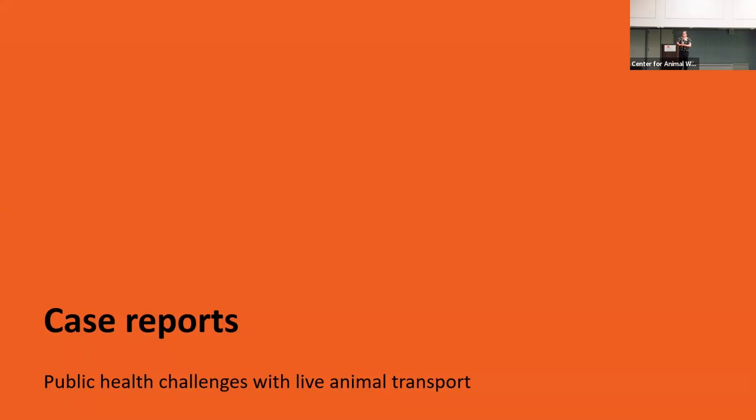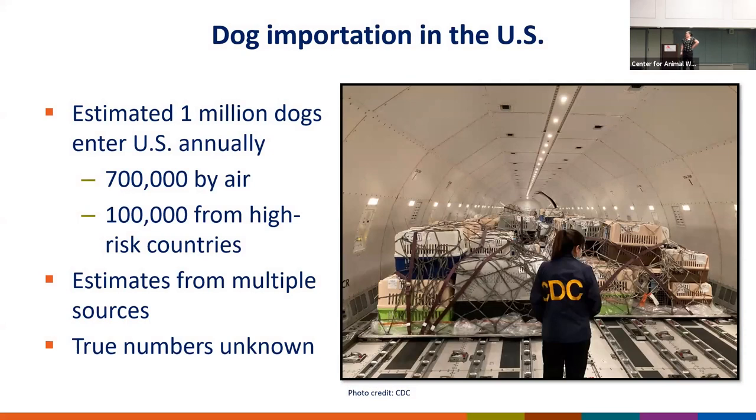Now I want to get to some case reports where we can spend some time talking about bad things that have happened. We estimate that roughly a million dogs enter the U.S. every year — about 700,000 come by air, and roughly 100,000 of those are from rabies high-risk countries. I do want to stress that these are estimates gathered from multiple data sources over a 10-year period. There is no federal agency that tracks dog importations, so the true number is unknown.